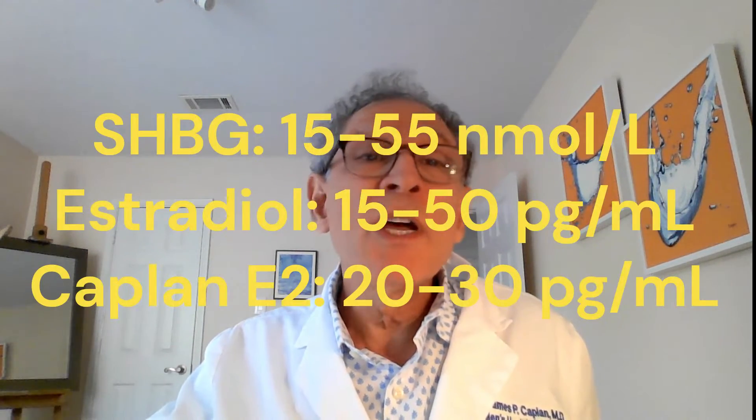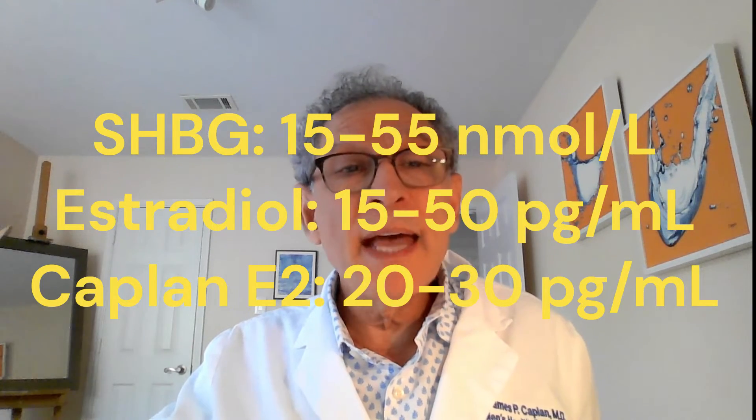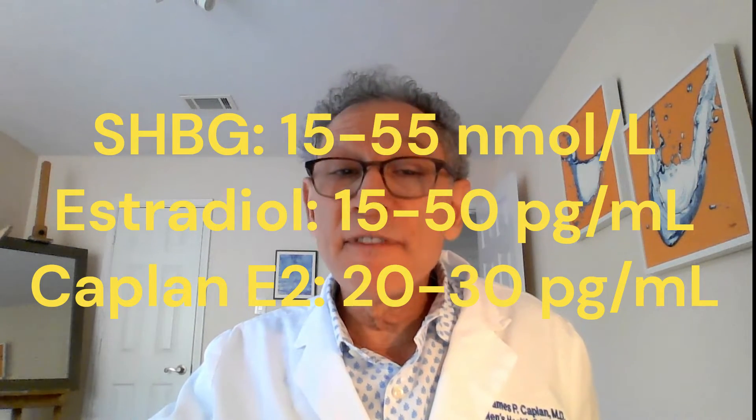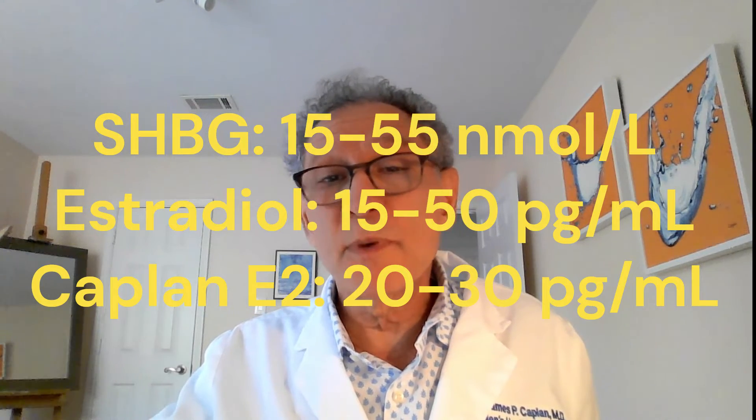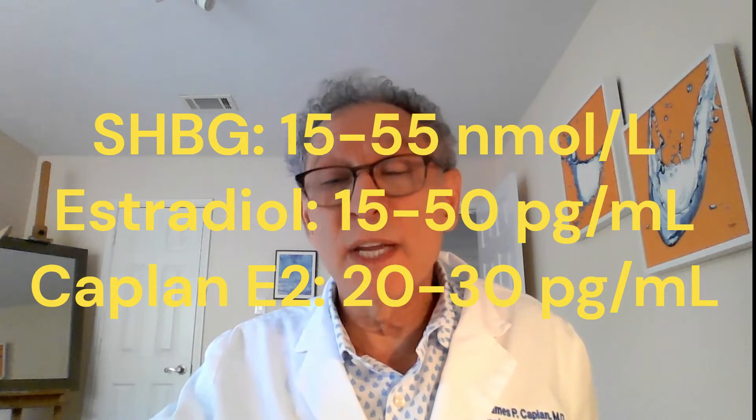Both systems use a SHBG range of 15 to 55 nanomoles per deciliter, and an estradiol of 15 to 50 picomoles per deciliter, but I like to keep my patients' estradiols between 20 and 30.